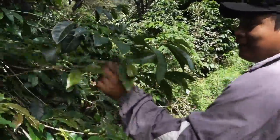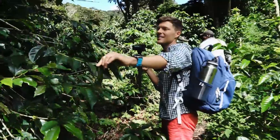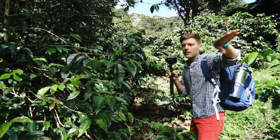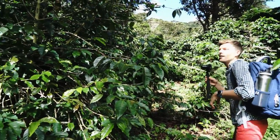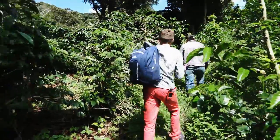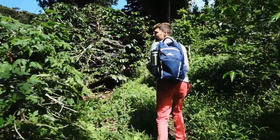This is the typical variety. The branches come out kind of evenly like this, which is how you can tell it apart from the geisha. The geisha branches go more upward — which I think we'll see in a minute.